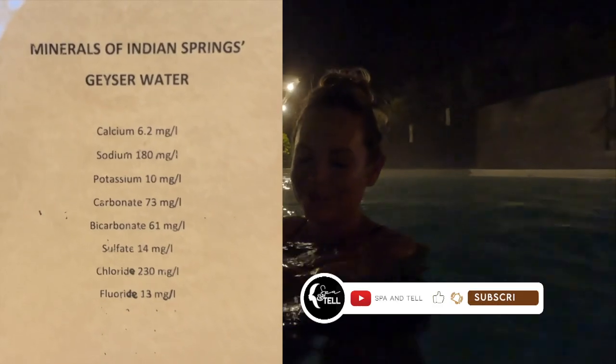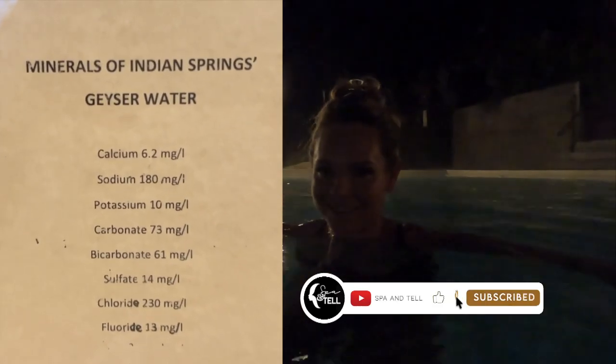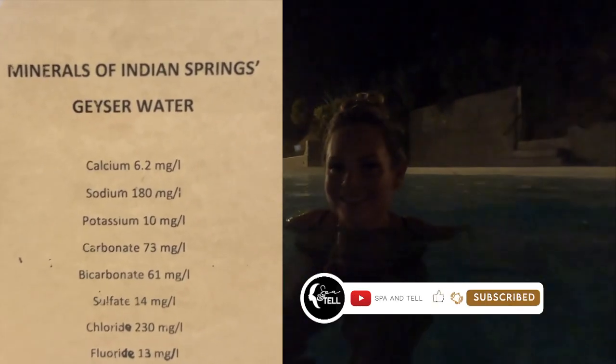This water has so many different minerals in it — it's just so good for your skin. Amazing. Best bath in the world. We are done with our nighttime spa time and heading back to the room.